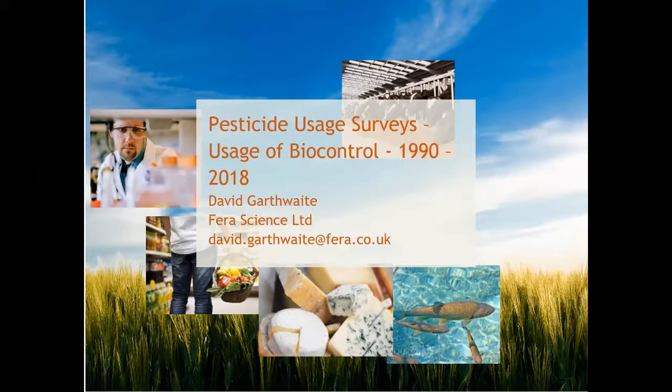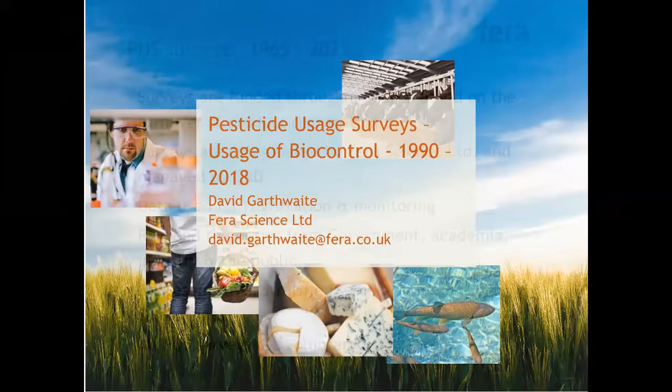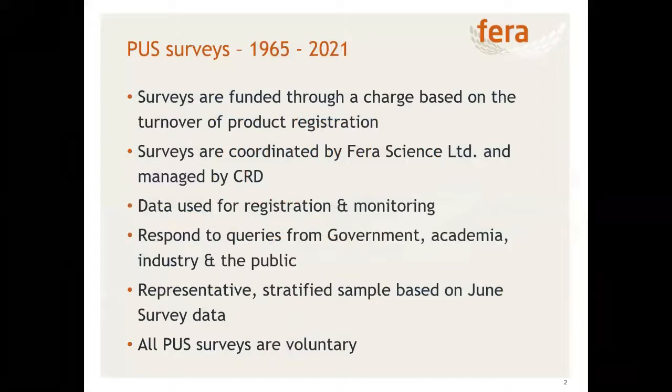Biocontrol is only a small part of IPM. We also collect information on crop assurance schemes, things like seed varieties, seed rates, drilling methods, and the use of crop covers. For the first time this year we're going to be doing a full IPM survey on the arable growers that we contact, which will hopefully be published later in the year.